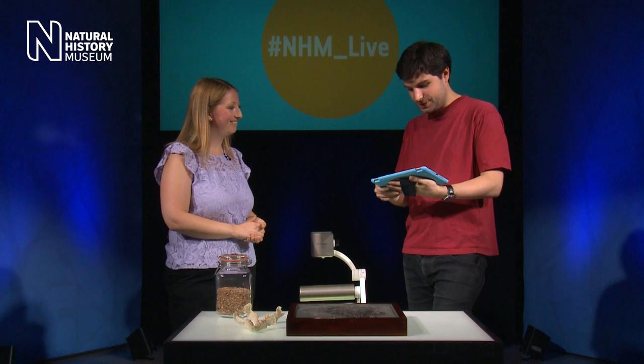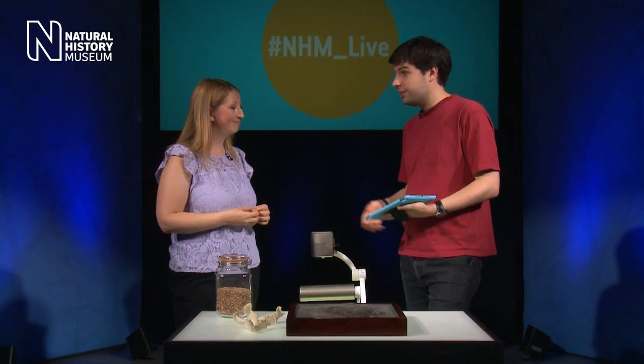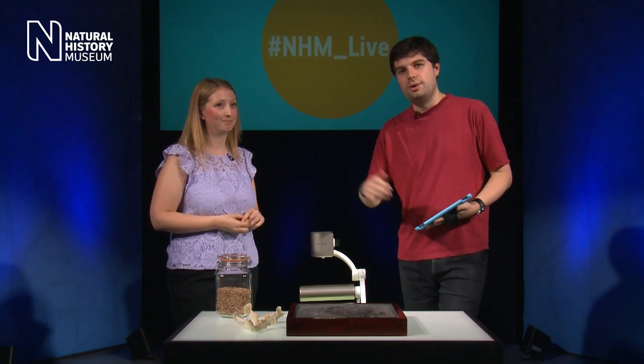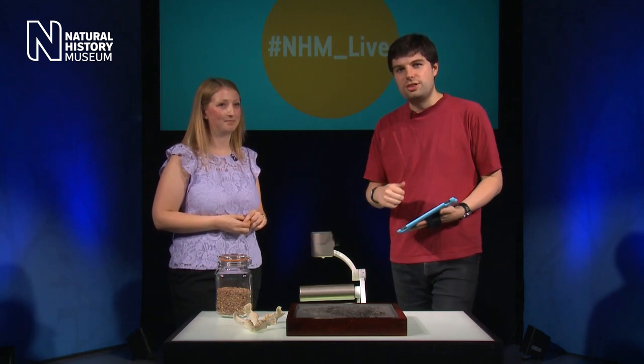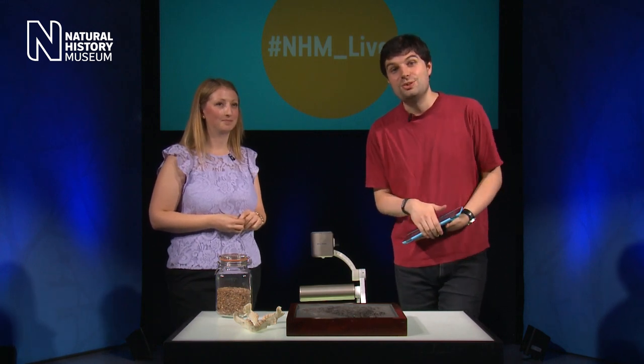One more question from Cath New on Periscope: there are news reports of great whites off Canada — is that unusual? It is quite unusual because great whites generally prefer warm tropical waters. Thank you very much, Emma, for chatting to us today and bringing along some of these amazing specimens. Thank you to everyone for all your questions. Emma is going to hop online, so send them in and we'll do our best to get through them. Thank you so much for coming and we'll see you next time.